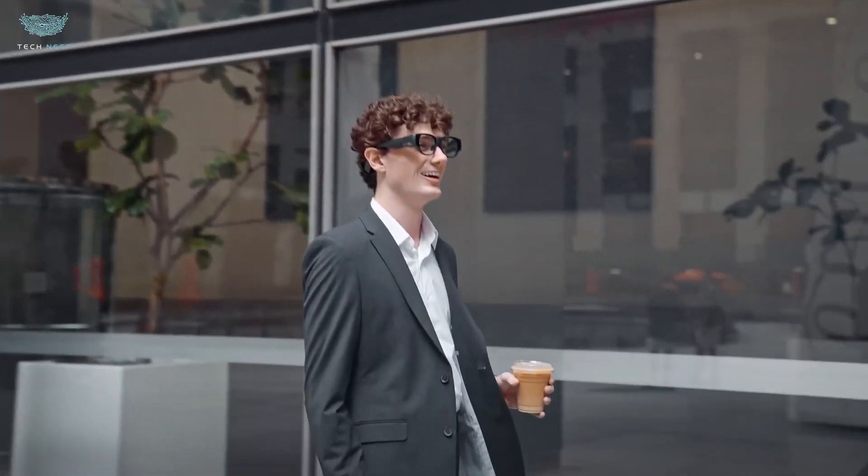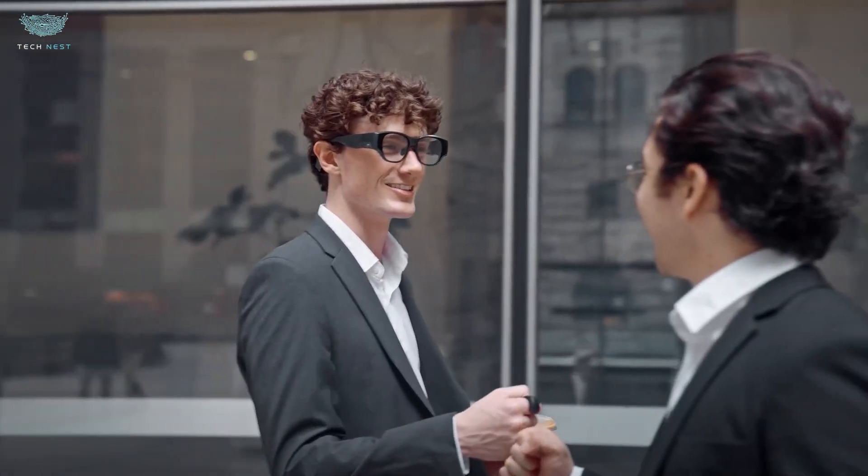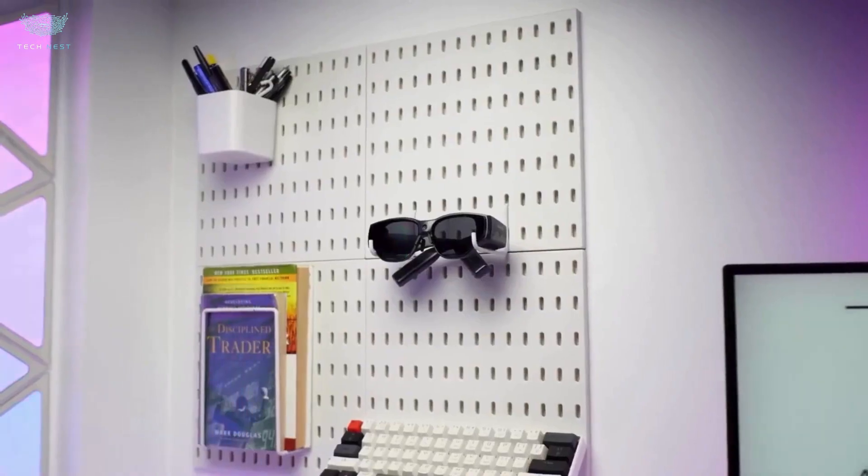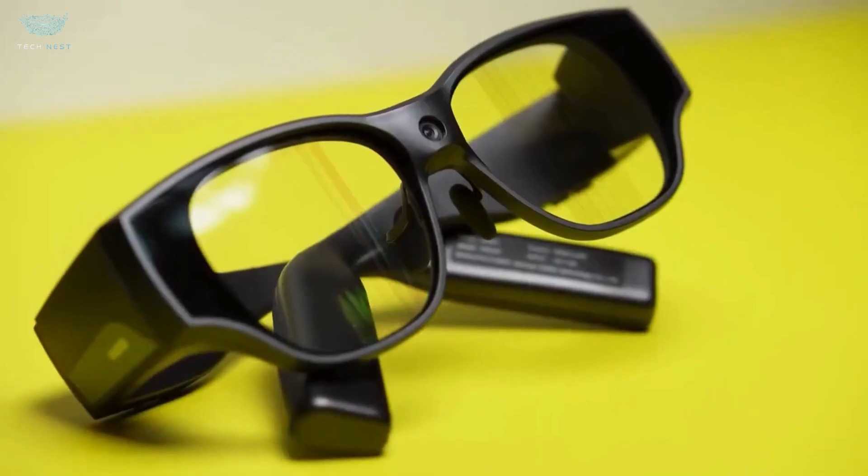We've been waiting for smart glasses that actually feel usable — not bulky, not tethered, not half-baked. Many earlier models promised AR but delivered novelty.